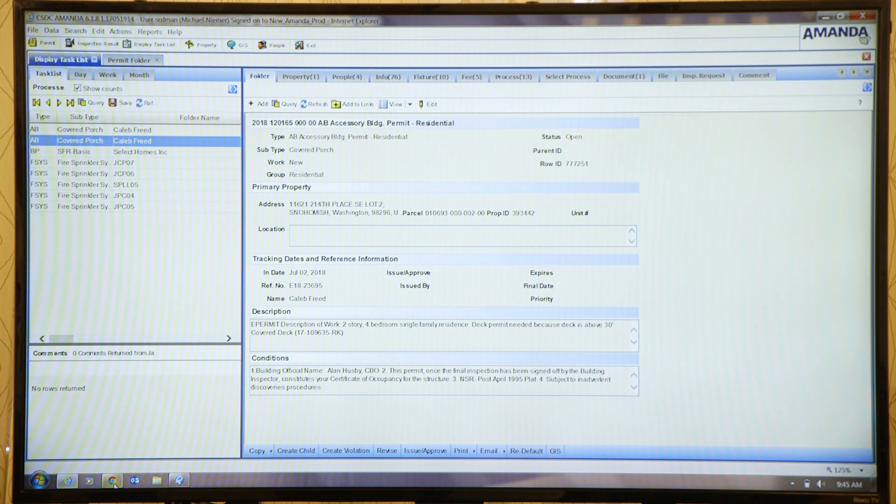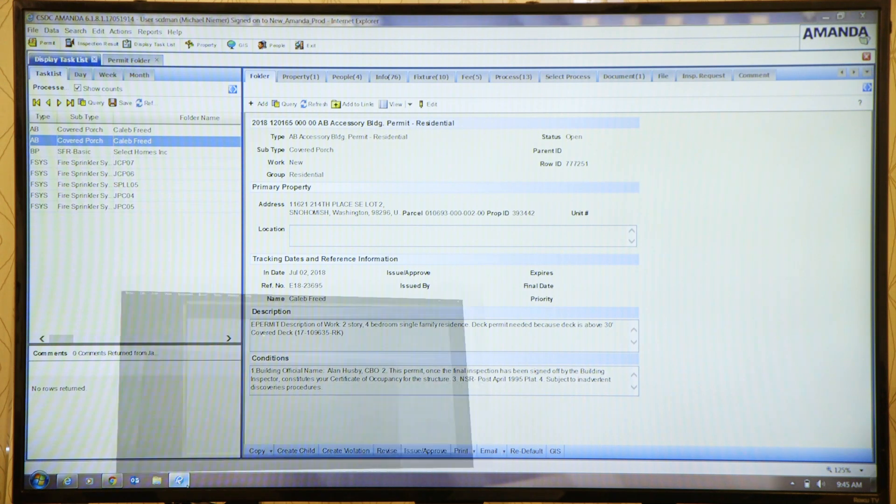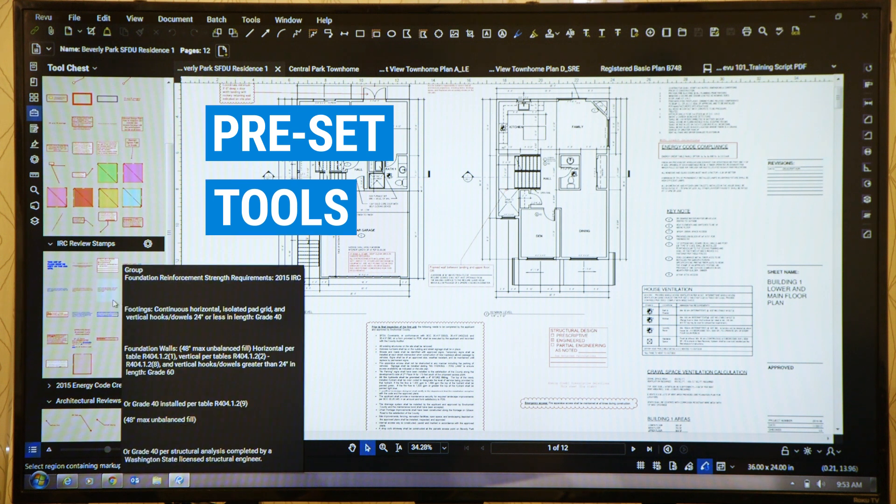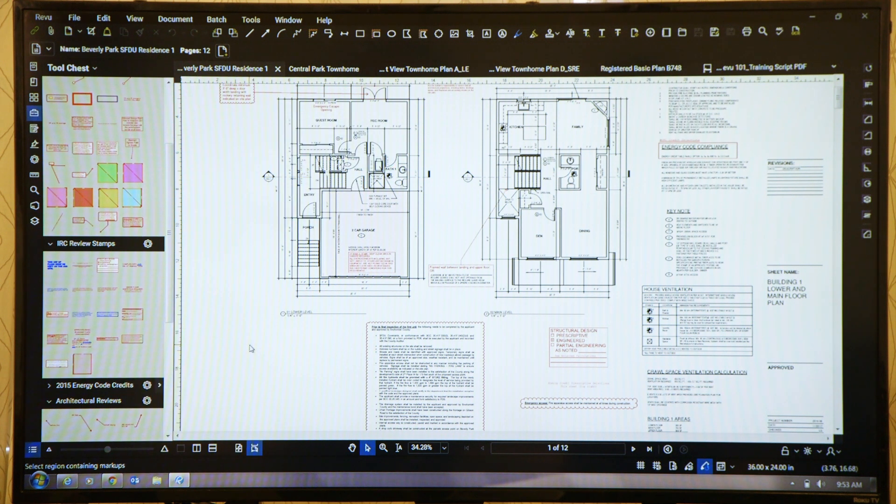At that point, if it's going to be a one-reviewer plan, our reviewers are notified and we can bring the document right into review. Having the preset tools with preset text — even code excerpts — we can have ready to go and place on the drawing, right through to the whole import markup feature.